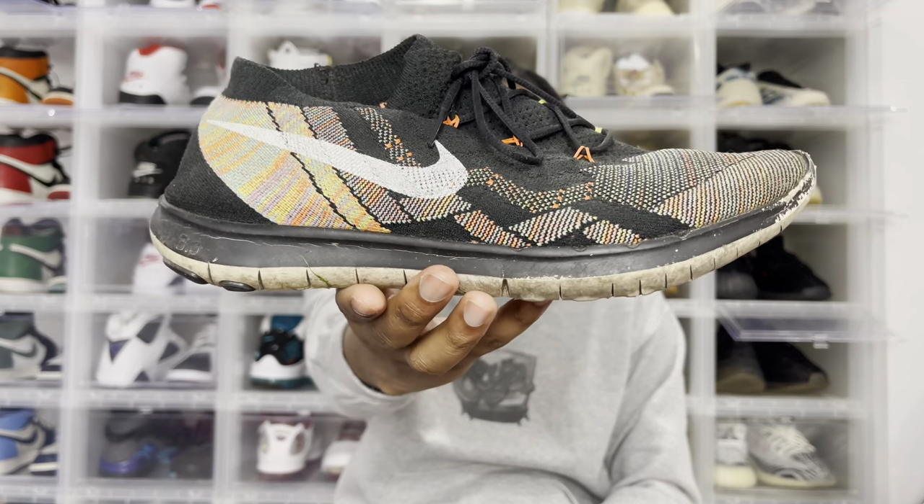we're going to talk about my beaters — the shoes that I wear to do everything and anything. And if you read the title and you still don't know what I'm talking about, I'm talking about these bad boys right here.